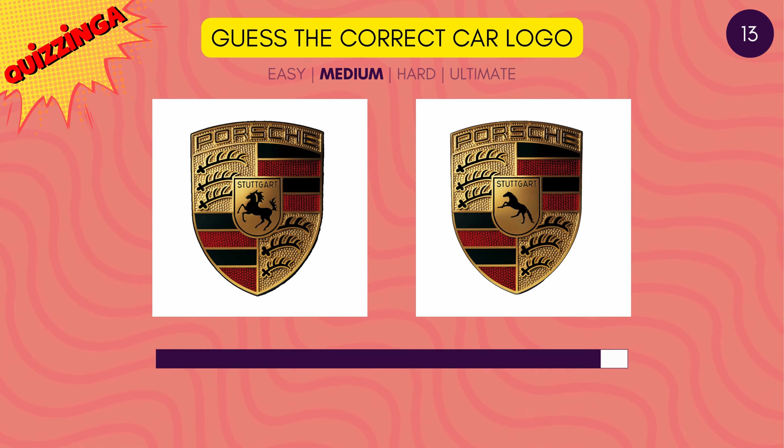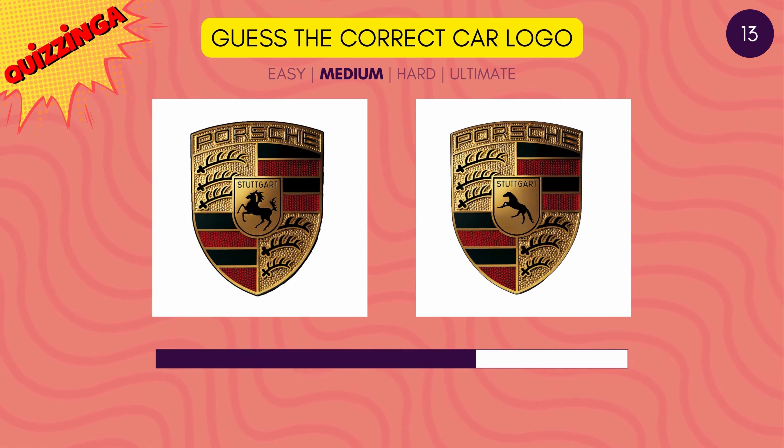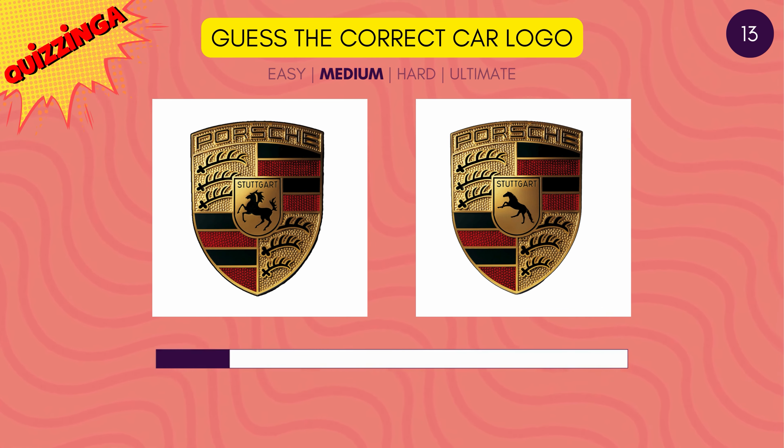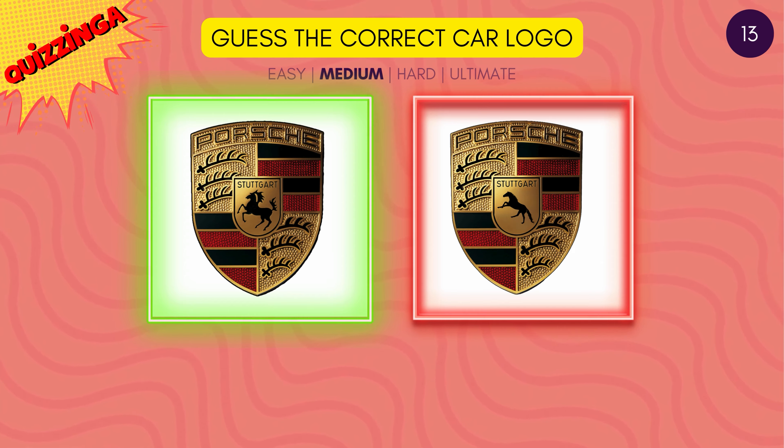Can you recollect the icon on the Porsche logo? Yes, it's the one on the left.